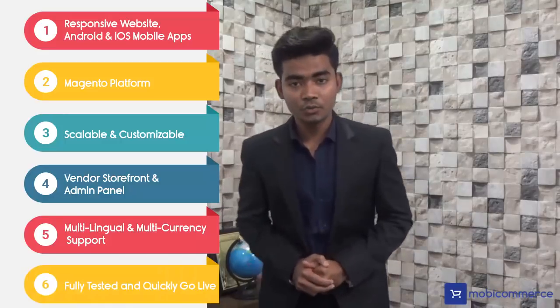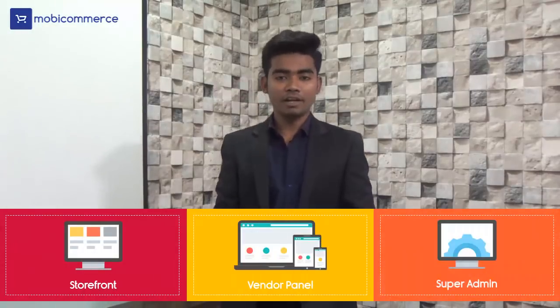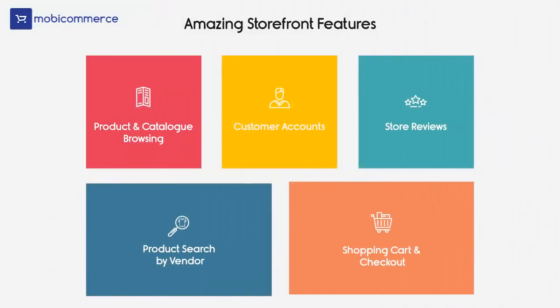Fully tested so that you can quickly go live. Let's check out features by storefront, vendor panel, and super admin panel in detail. Amazing storefront features include product and catalog browsing, customer accounts, and store reviews.